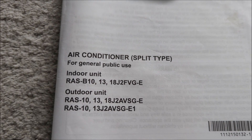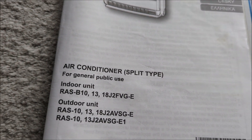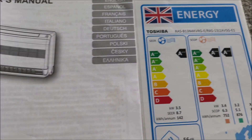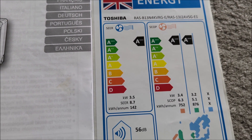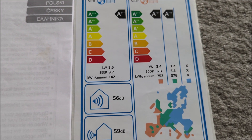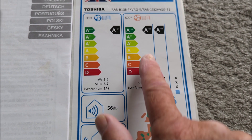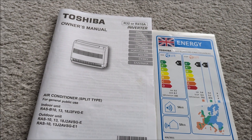This manual covers a couple of the units. As you can see, the outdoor unit I've got is the 13, and these are the energy ratings that came with it. We've got an SCOP of 6.3 in heating, rated A+. It's all very good.